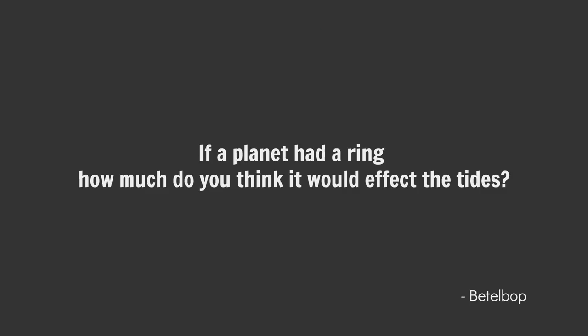If a planet had a ring, how much do you think it would affect the tides? Not much at all, really. Rings are really tenuous. Saturn's rings are something like 10 kilometers thick on average, which on the planetary scale is like nothing. So things like solar tides and lunar tides will be the predominant forces in the region. The rings will be negligible.